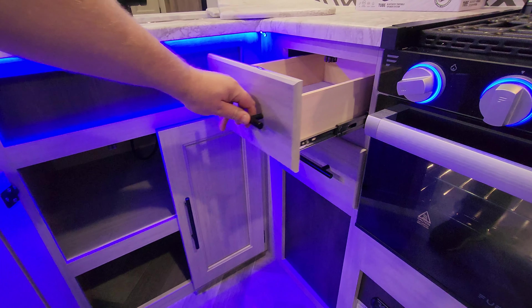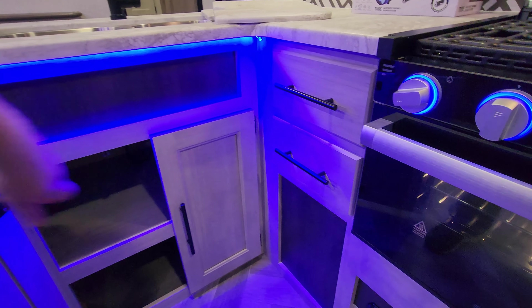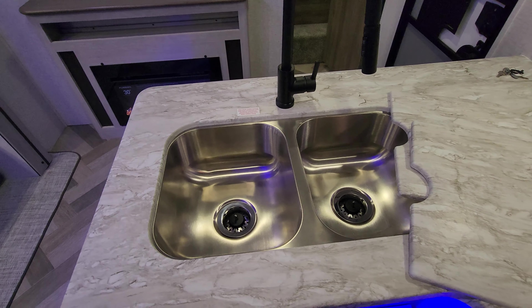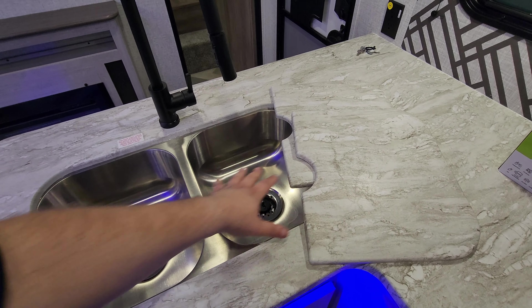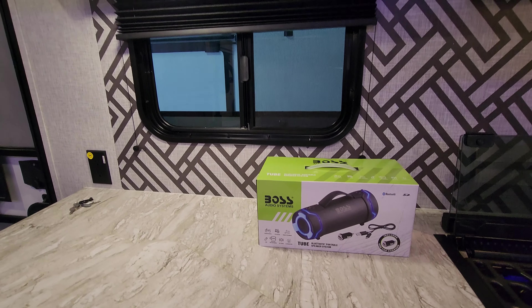You have full-extension ball-bearing dovetail drawers, an undermount stainless-style double-bowl sink with a high-rise sprayer faucet, matching sink covers, and a little Bluetooth portable speaker.